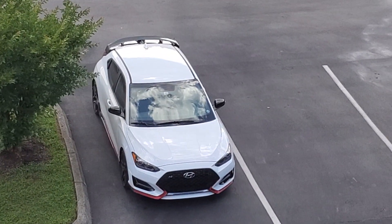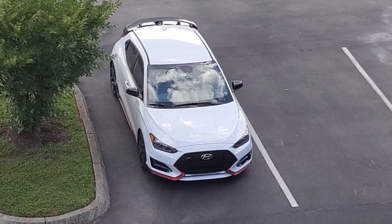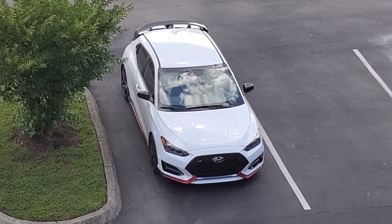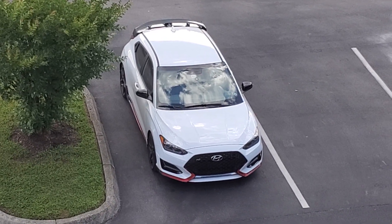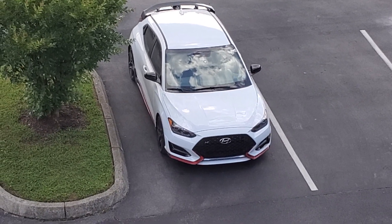There's the wounded Veloster N, unfortunately. Have to stay another night in Tennessee instead of going to the Tail of the Dragon because on the way, I blew a tire.